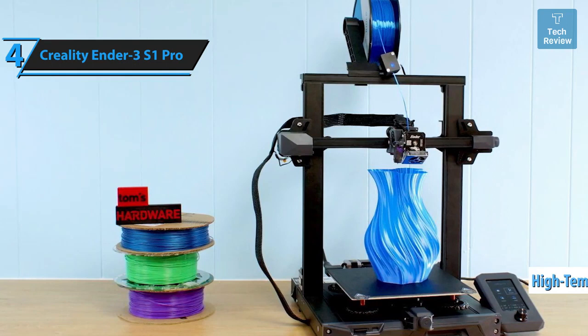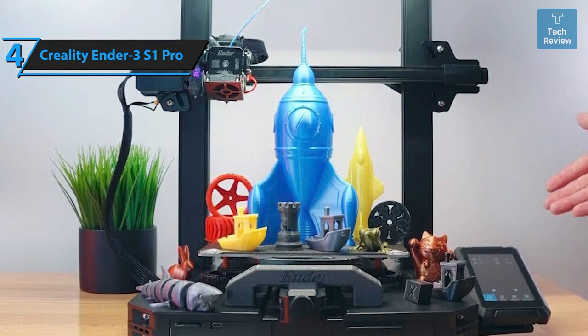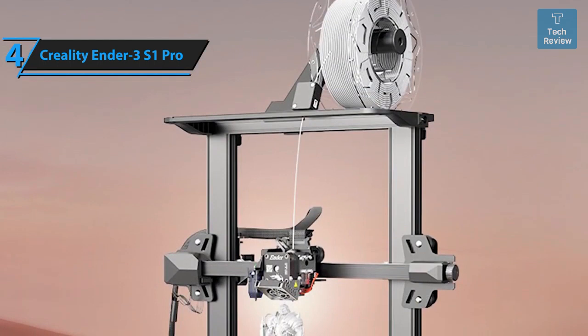Unlike its predecessor the Ender 3 V2, the S1 Pro offers an easy setup experience since most components come pre-assembled. It's a fantastic addition to mid-tier 3D printers, catering to both novices and seasoned creators seeking a budget-friendly option. Maintaining the open frame design of the Ender 3 V2 and Prusa i3 series, the S1 Pro's dimensions are slightly larger, measuring 24.6 by 19.2 by 17.9 inches.